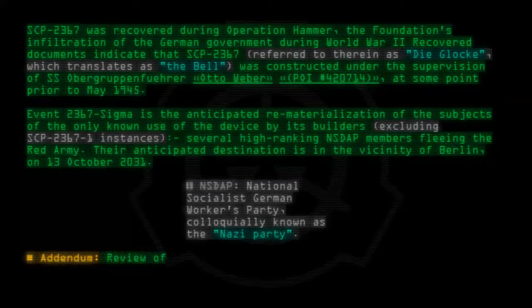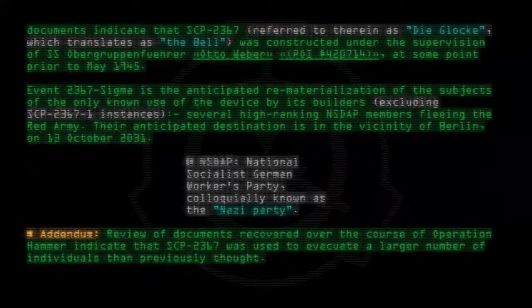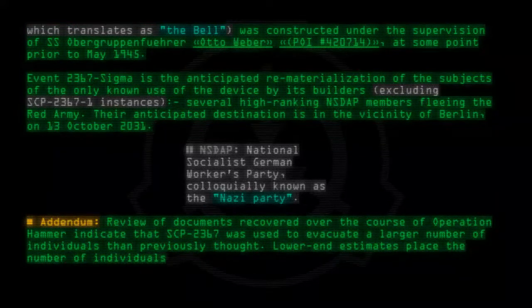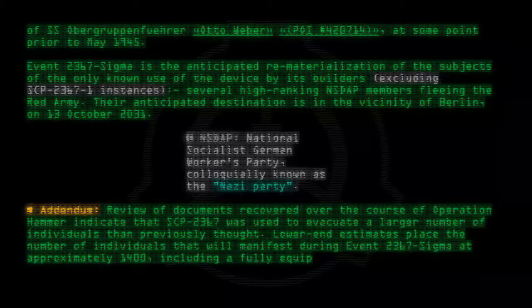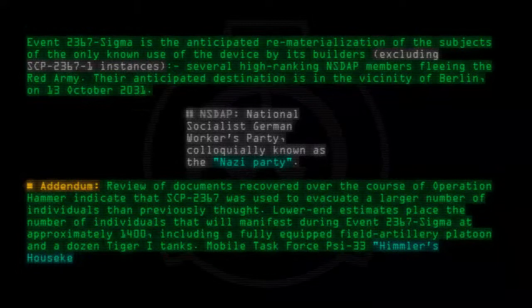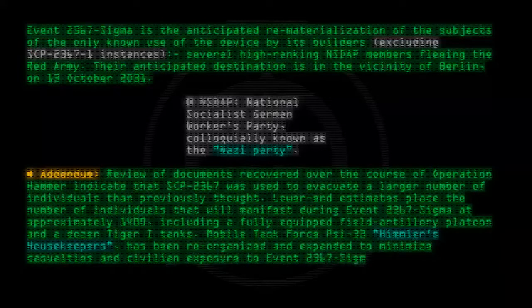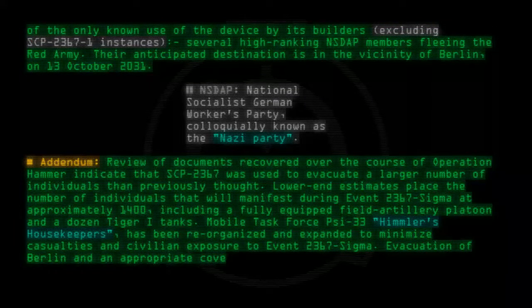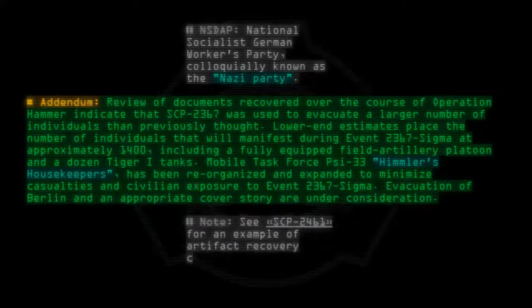Addendum: Review of documents recovered over the course of Operation Hammer indicate that SCP-2367 was used to evacuate a larger number of individuals than previously thought. Lower end estimates place the number of individuals that will manifest during Event-2367-Sigma at approximately 1,400, including a fully equipped field artillery platoon and a dozen Tiger-1 tanks. Mobile Task Force PSI-33, 'Himmler's Housekeepers,' has been reorganized and expanded to minimize casualties and civilian exposure to Event-2367-Sigma. Evacuation of Berlin and an appropriate cover story are under consideration. Note: see SCP-2461 for an example of artifact recovery carried out by this task force.